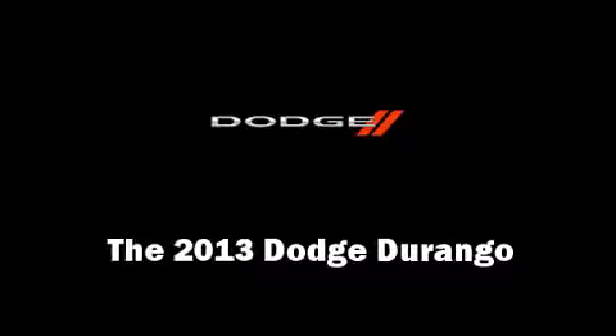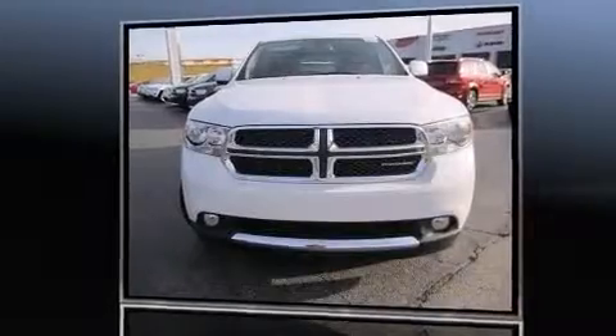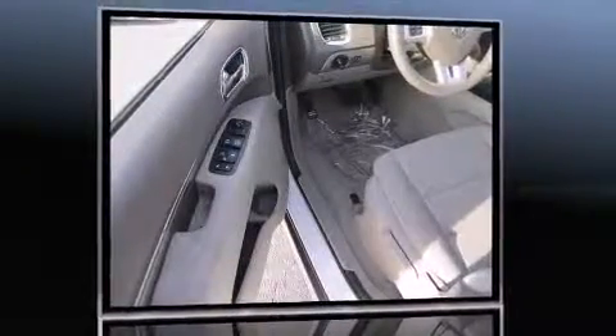The 2013 Dodge Durango. It features an automatic transmission, all-wheel drive, and a refined six-cylinder engine.